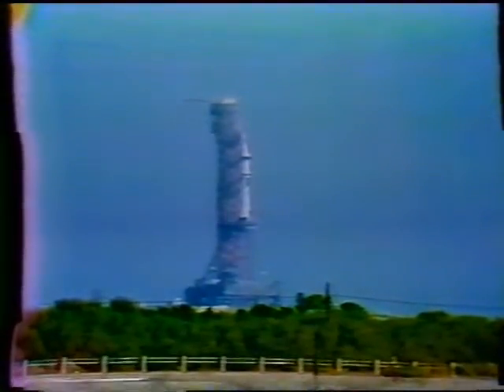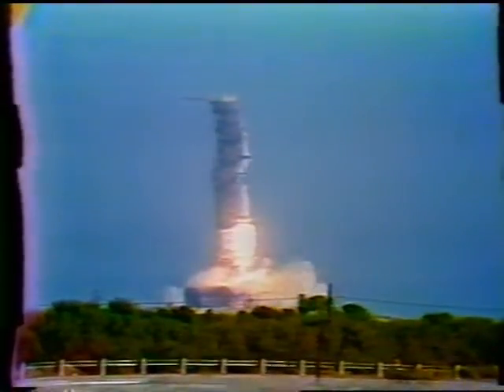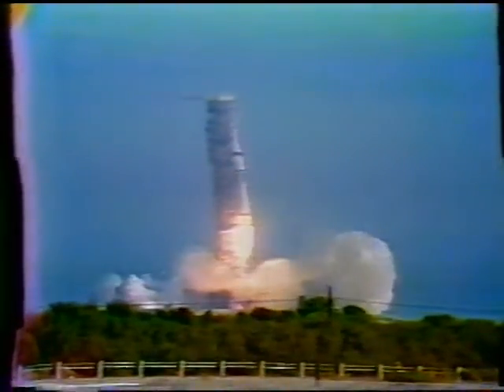9, 8, 7, 6, 5, 4, 3, 2, 1. We have a liftoff.